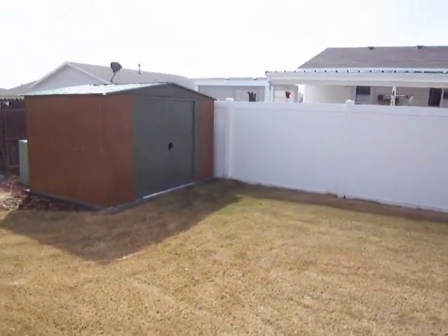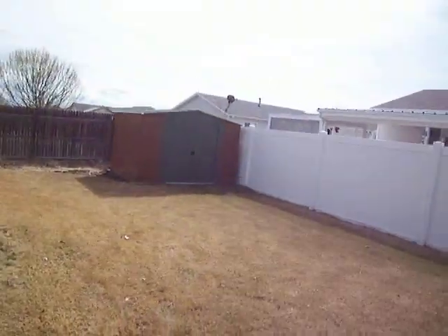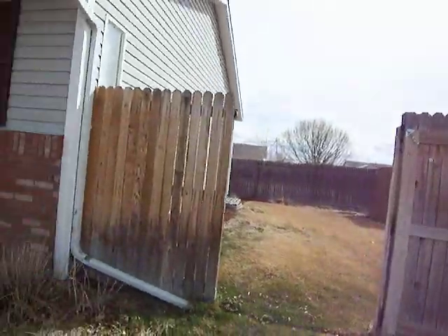All right, folks, this is 30902 Dove Lane. I'm starting in the little side portion of the yard so you can see the storage shed. We've got a gate that leads to there and then the front of the house.